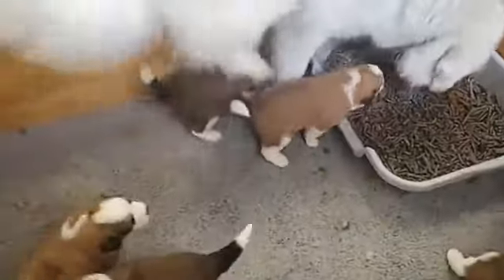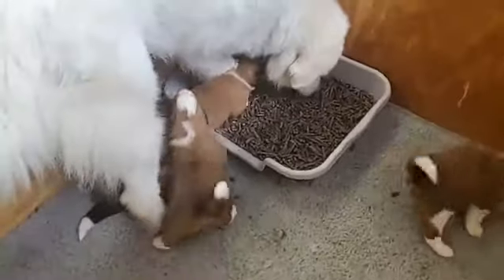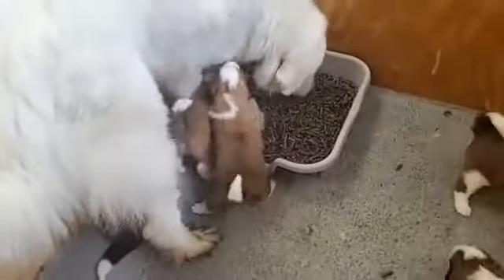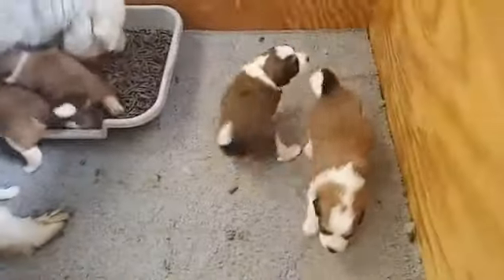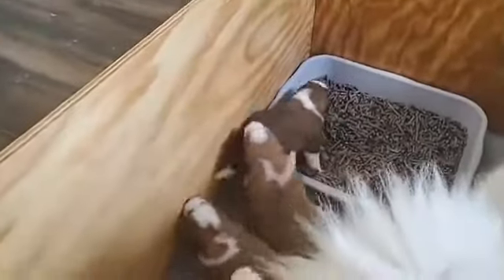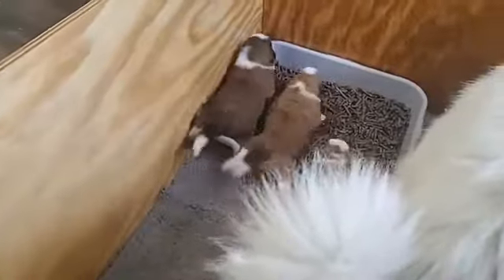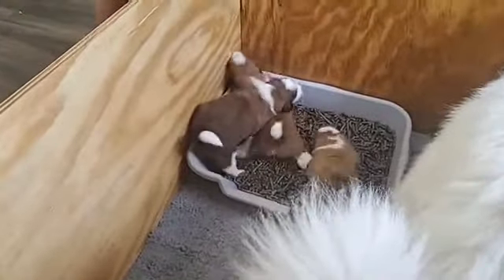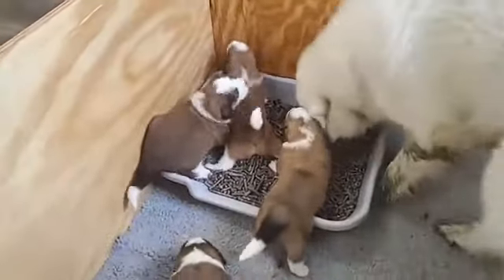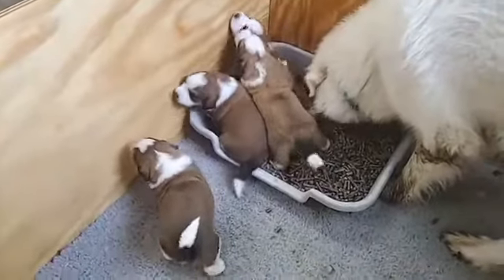Hey everybody, it's PJ and the puppies. Monica just pooped in the potty, which Lacey is now disgustingly eating — which is her job, so I suppose that's one thing. But they are learning how to use the potty. We have success. We officially have puppy potty success. I saw it and witnessed it with my own eyes.